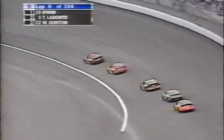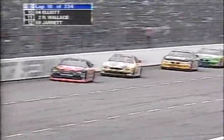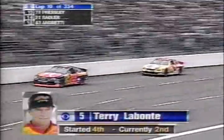I just spoke to Andy Graves, the crew chief for Terry Labonte. I said, what's Terry telling you about how the car is handling? He said he hasn't said anything. I said, is that a good sign? He said it's a very good sign. So far, so good.